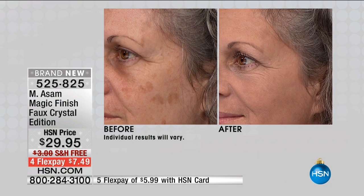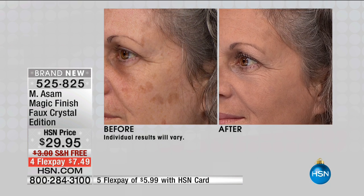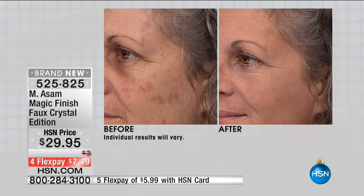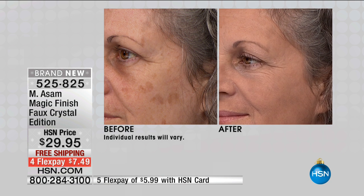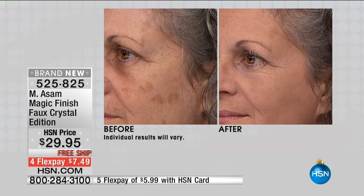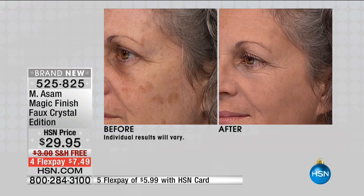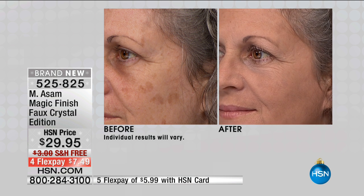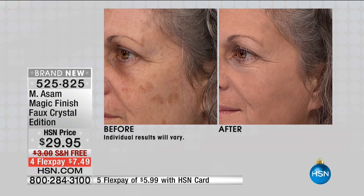So what is the magic finish? It is a makeup that is one color that will fit all. The shade kind of changes to you, and it has all the properties of skin care. So it's perfect for mature skin. It's self-adjusting — no matter what skin type you have. It's lightweight, it's a mousse texture, it fills in lines and wrinkles, it covers everything.